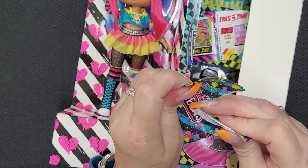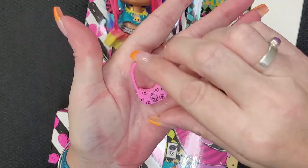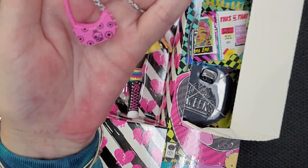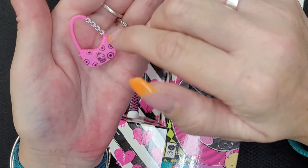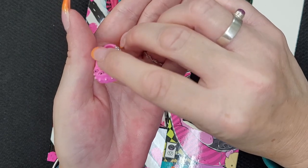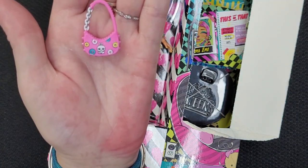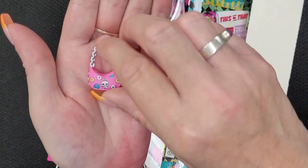It's a little emo purse and it's pink. It has a little bunny with little flowers, and the bunny is winking. Super cute. It has a little silver chain on the side and it looks like little studs all the way around. And then there's something on the back — those flowers are colorful. I love it!